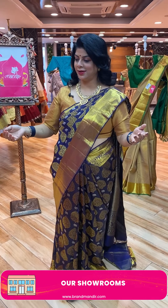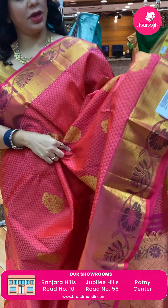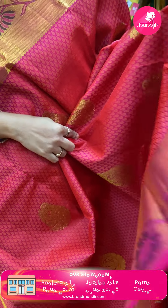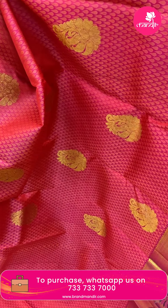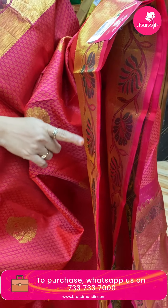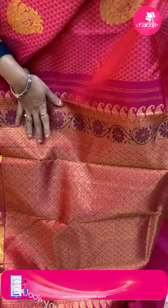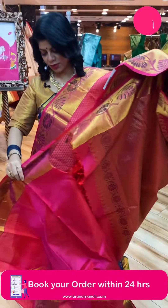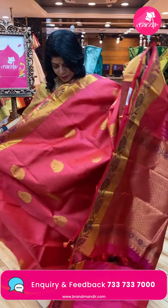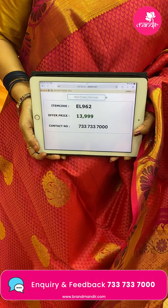Let us see another beautiful saree — peachish pink color with florals. Paisleys and drop-shape butas. Border has zigzag design, cross kaddi, and floral vines. Pallu has cross checks, diamond floral vines, and paisley vines border in pink color. Blouse is self with border. Price is ₹13,999. Code is EL968.